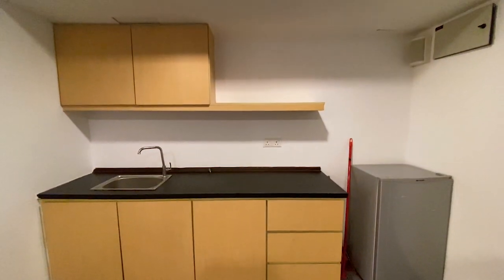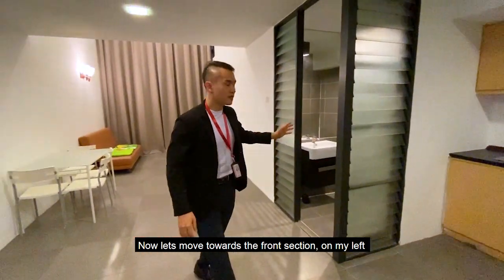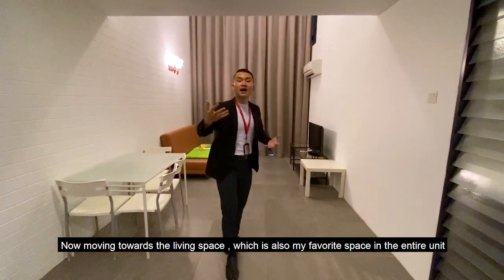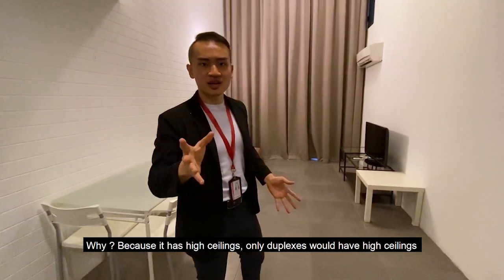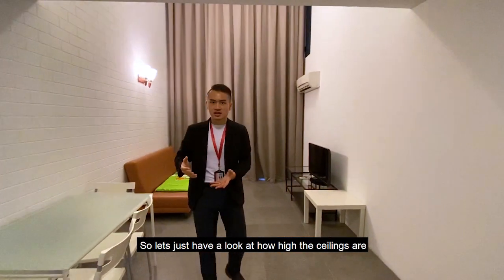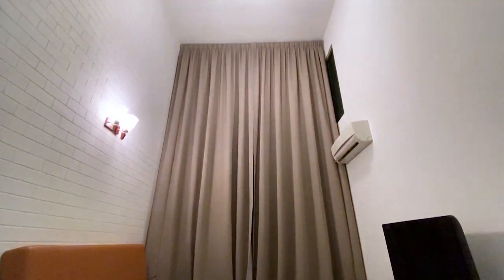Moving towards the front section, on my left will be the second bathroom, then moving towards the living space — my favorite space in the entire unit. Why? Because it has high ceilings. Only duplexes would have high ceilings like this. Overall the ceilings are around 15 to 16 feet high.